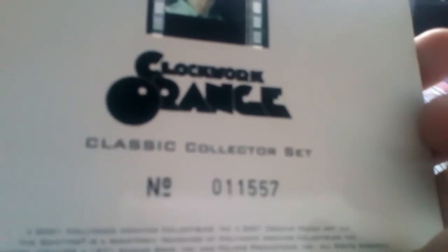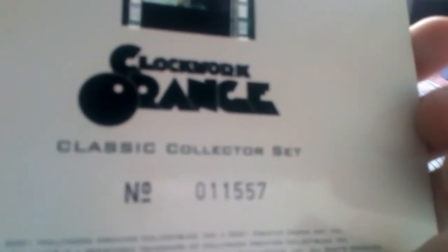Then we have the film cell. If you can't see it too well, it's basically that on there — it's quite nice. So is that actually from a 35mm print? I guess it is, which is really cool. It's got a number on it — number 11,557. I'm assuming that's a high number.